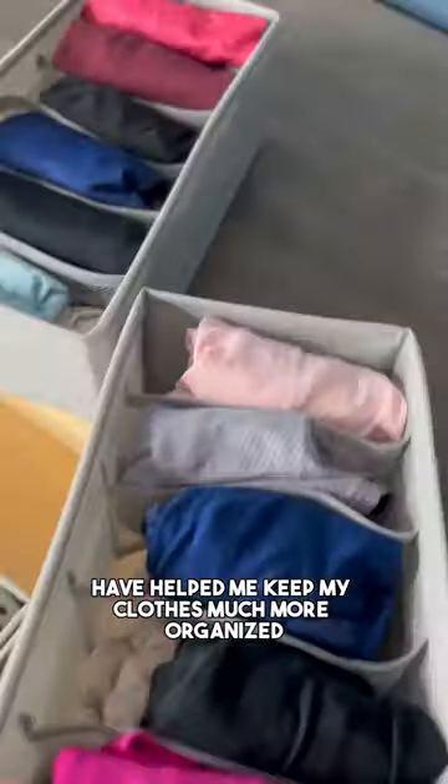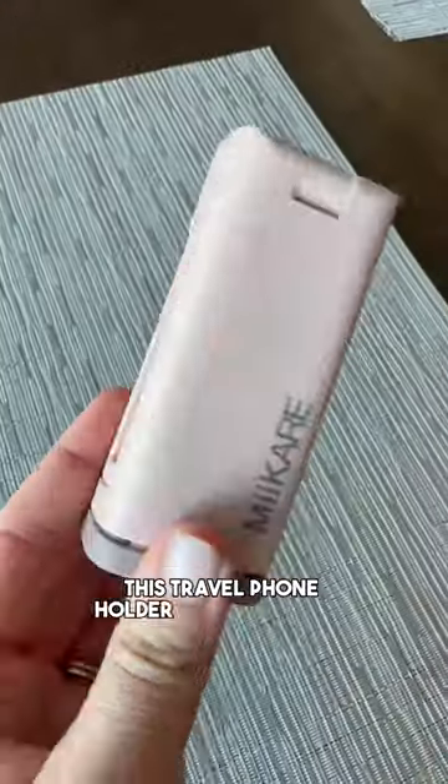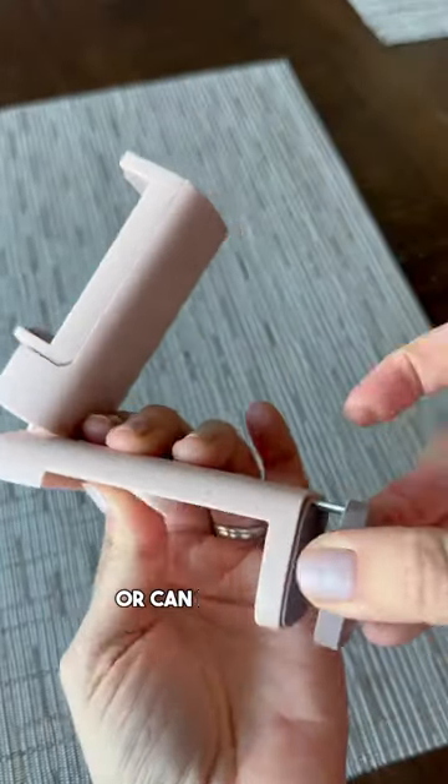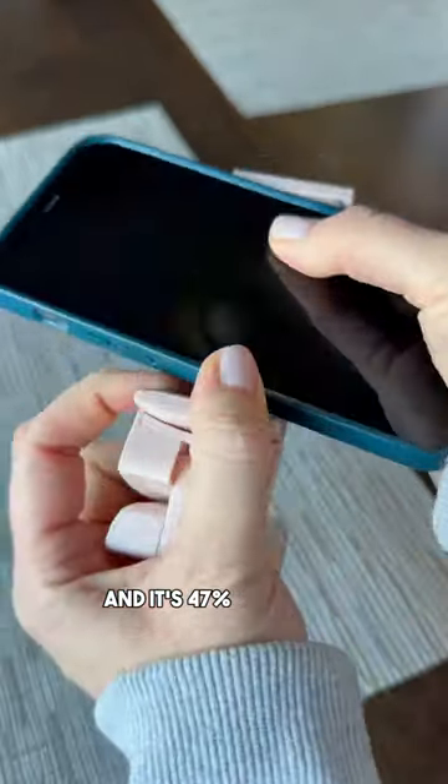These dresser drawer organizers have helped me keep my clothes much more organized in my dresser and they're 20% off right now. This travel phone holder has 360 degree rotation and can attach right to your tray table or can be used as a stand, and it's 47% off right now.